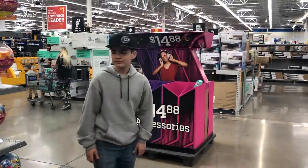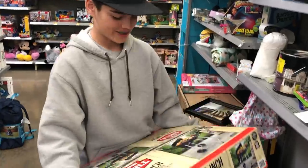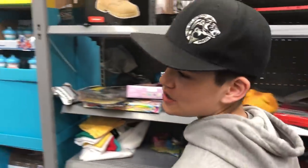All right guys, we're here at the store and I've got $20. I just found the clearance section — let's see what we can get. The clearance section was a bust, so we're going to go straight to the fishing aisle.